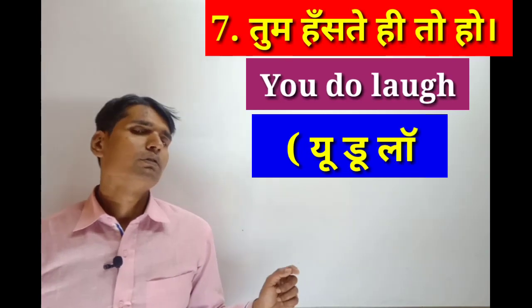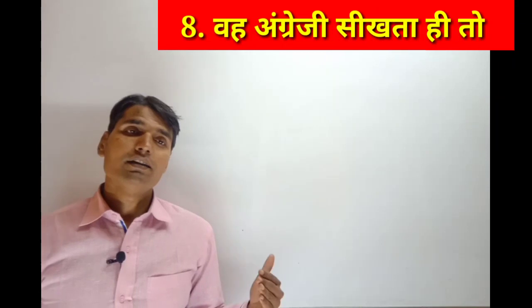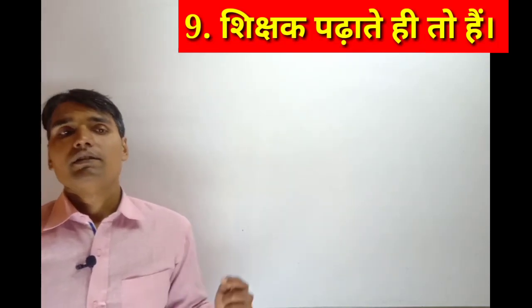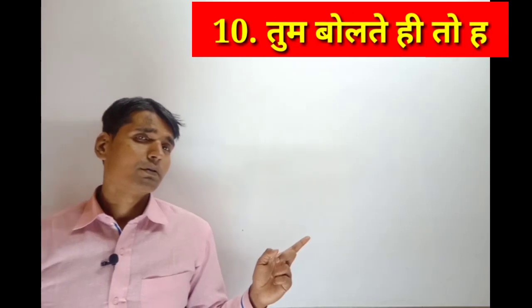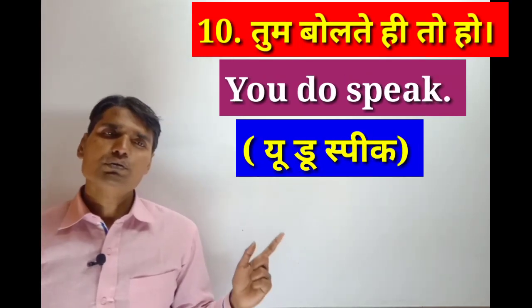You do love. You do love. Next sentence on the screen: You do speak. You do speak.